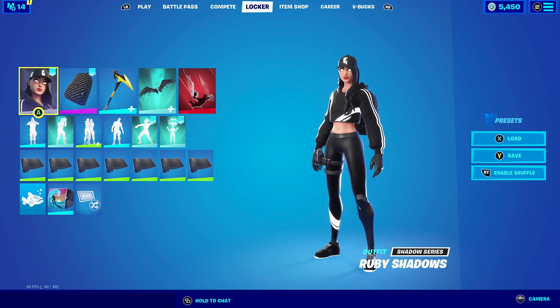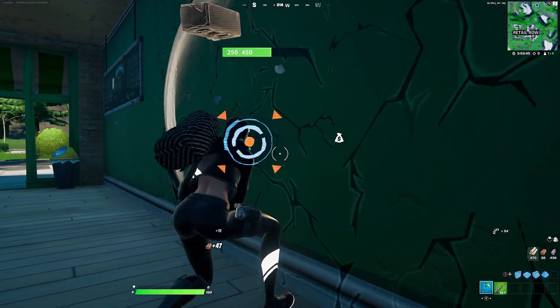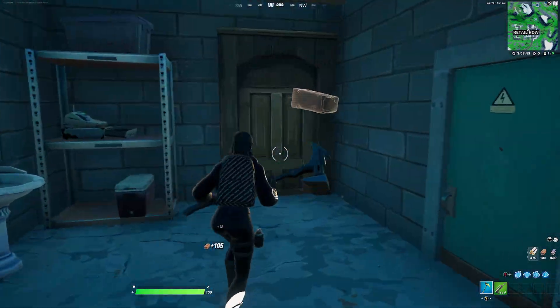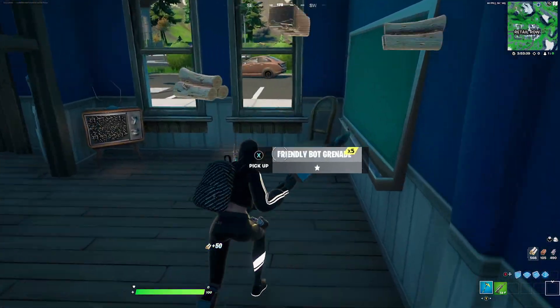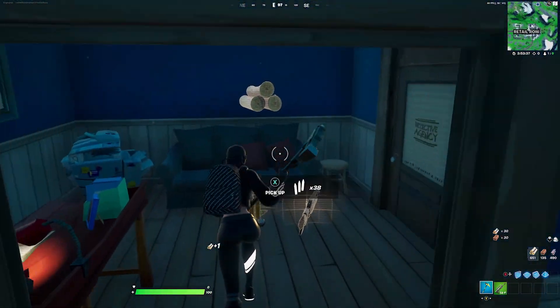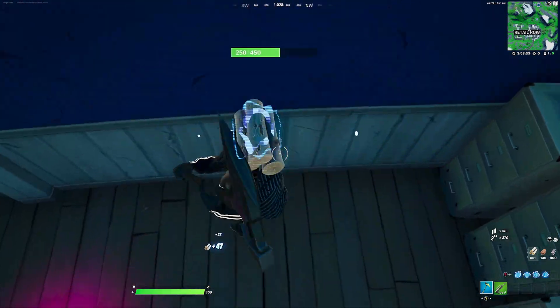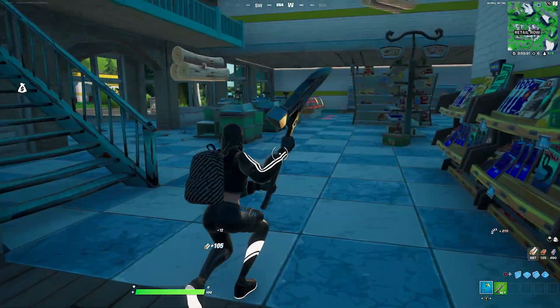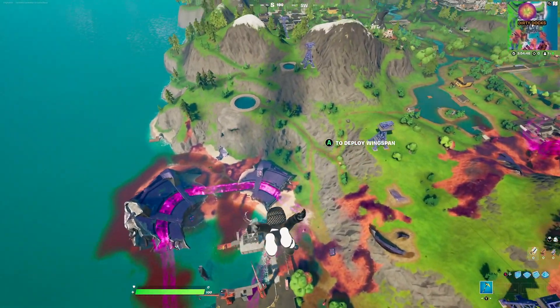For our last combination with the Logo Lugger we're pairing it up with Ruby Shadows. The simple black and white design of Ruby Shadows goes perfectly with the outfit and I can actually see her wearing a backbling similar to this. For the harvesting tool we're going with the Venom Blade — it's a starter pack harvesting tool with a black style. The simplistic design goes perfectly with Ruby Shadows.